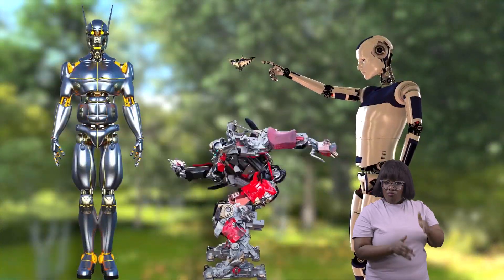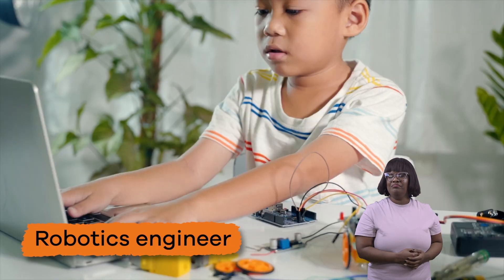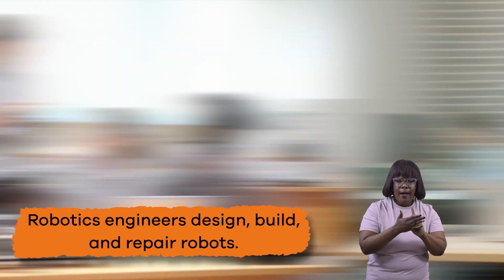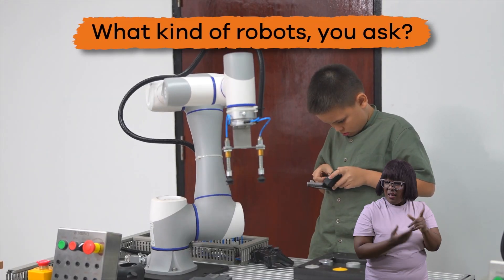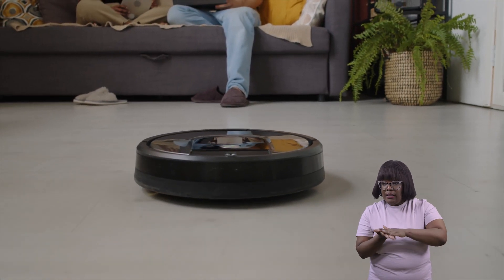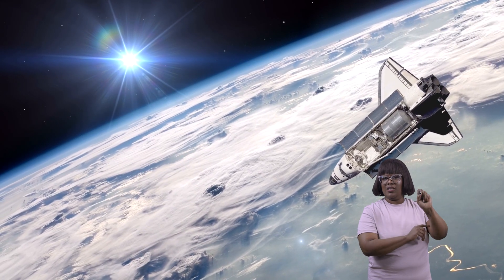If you are fascinated by robots, becoming a robotics engineer could be a great idea. Robotics engineers design, build, and repair robots. What kind of robots, you ask? Anything from simple robots that help vacuum your house to more sophisticated robots that pilot aircraft in space.